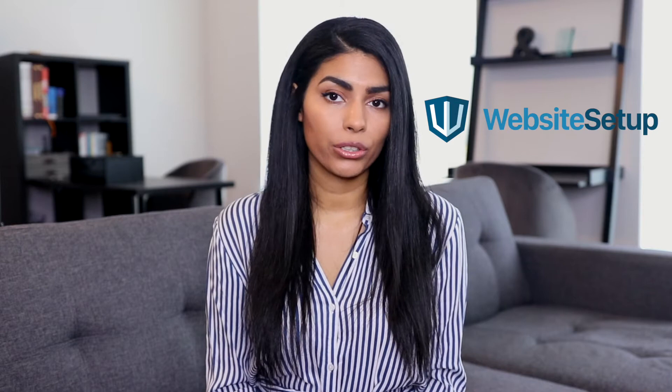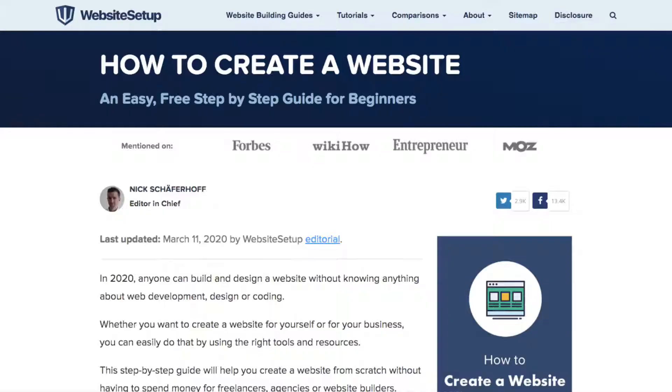Hi everyone, I'm LaTosha from WebsiteSetup.org, and today I'm going to show you how to create a website. WebsiteSetup.org is a free online resource for learning web development, design, and WordPress. Our goal is to help beginners create their own websites, blogs, and online stores using the right tools and platforms. To learn more about our review policies and processes, be sure to click the link in our description box or visit WebsiteSetup.org.